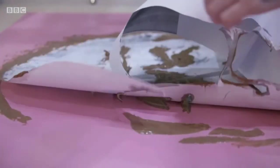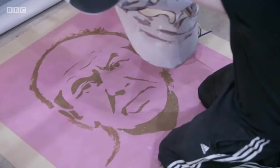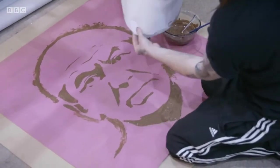Alan Sugar is going to be attending the launch and unveiling of this portrait, so it's always exciting and nerve-wracking for me to know that the actual subject is going to see the portrait.